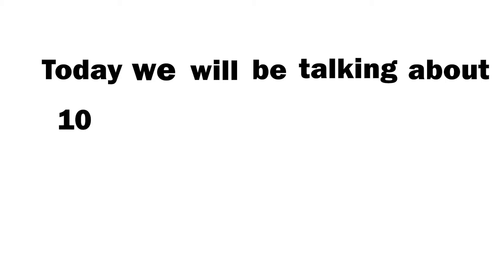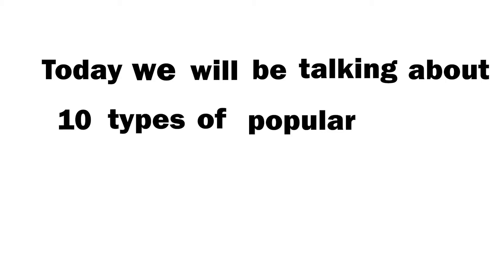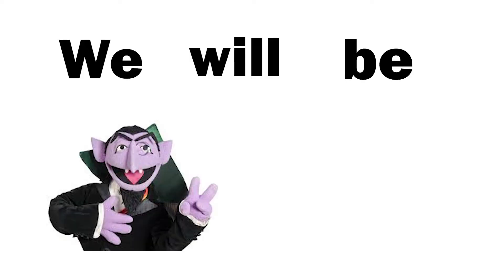Hello, and welcome to the channel. Today, we will be talking about something very, very serious. Today, we will be talking about 10 types of popular muffins. In no particular order, we will be counting down.